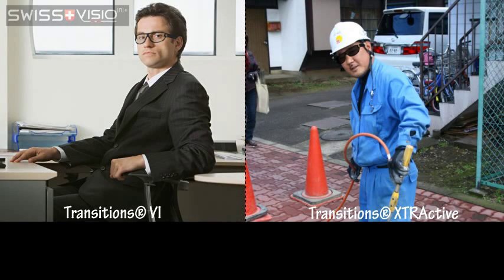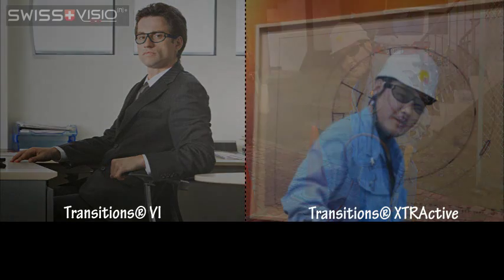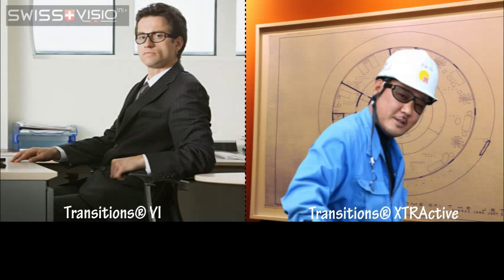Transitions 6 lenses are tailored to people who spend more time indoors, while Extraactive lenses are made for people who spend the majority of their time outdoors. When inside, Transitions 6 stay completely clear, while Transitions Extraactive lenses retain a very slight tint.